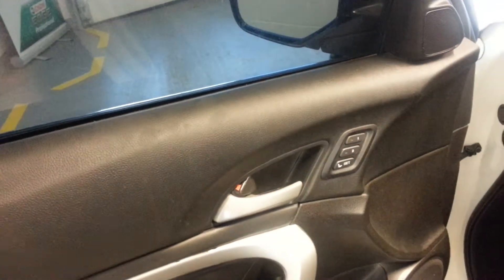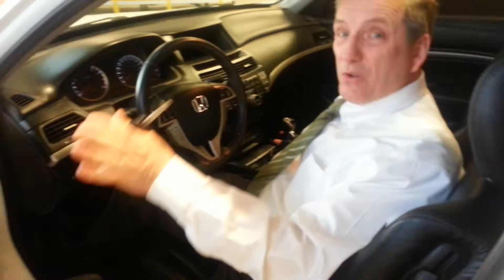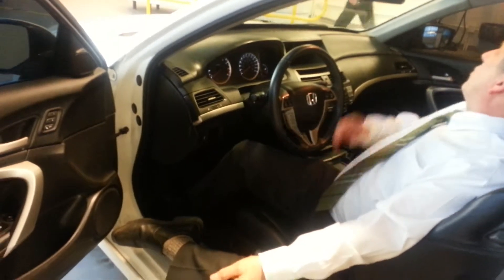Nice tinted windows. In here you've got all the toys — you've got seat memory, stereo system on the wheel, cruise control on the wheel, stability assist, and a high grade stereo system. You've even got a little badge on there that says HFP, just to remind you how special this car is. And you've also got heated seats on this one as well.